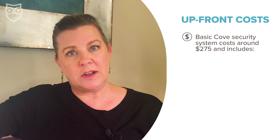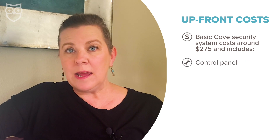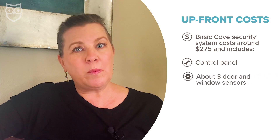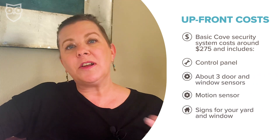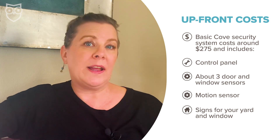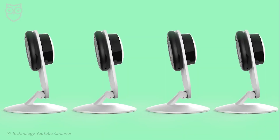A basic home security setup is going to run you about $275, and that's going to include just the basics: the control panel and a keypad, two or three window and door sensors, a motion sensor, and signs to put in your yard and on your windows. Good news is, most of the time Cove runs some kind of a special that's going to throw in some kind of goodie for free — often it's their $50 indoor security camera — so keep an eye out for those specials.